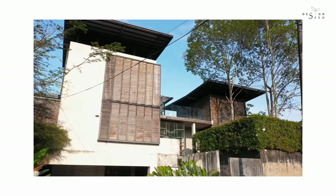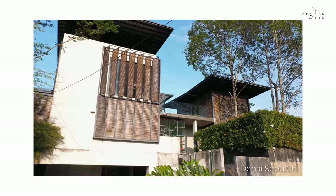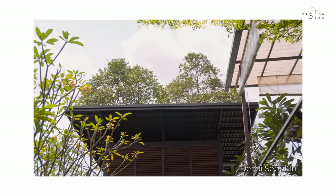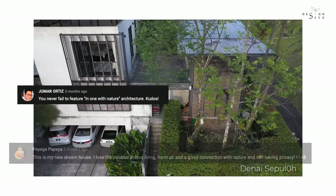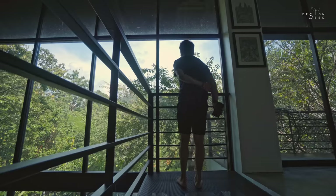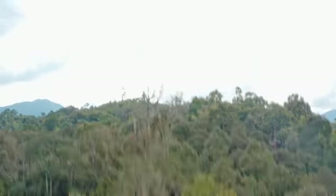In our previous episodes, we shared a project of a modern Malay house with a rousing story and its design influence in connecting with nature. Due to its high volume of response, we decided to feature another mesmerising project.